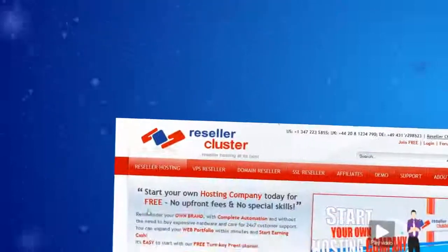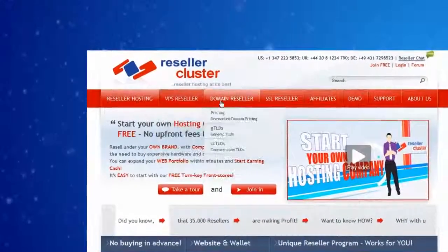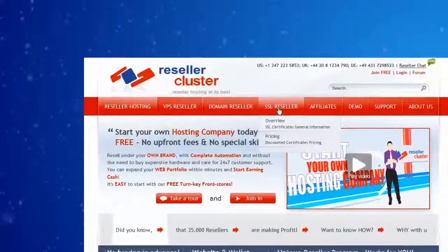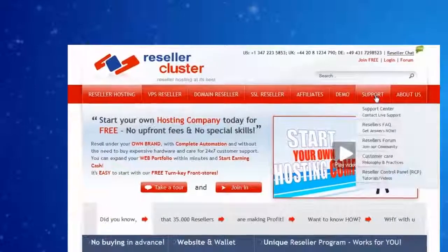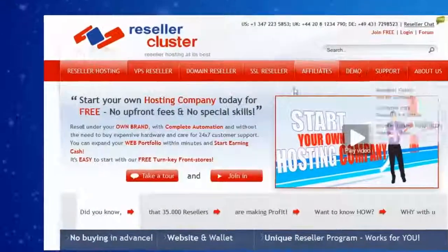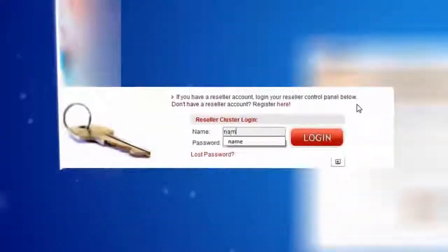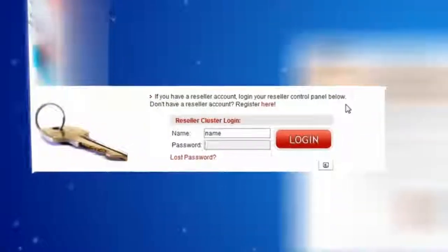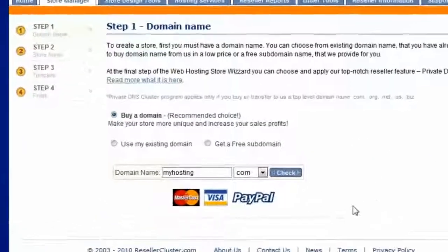Hello. Welcome to resellercluster.com. This is how the leading reseller hosting program works. As a prospective reseller, you come to the Reseller Cluster website and sign up for free. After sign up, enter your control panel and set up your store, either with a free subdomain or with your own chosen domain.